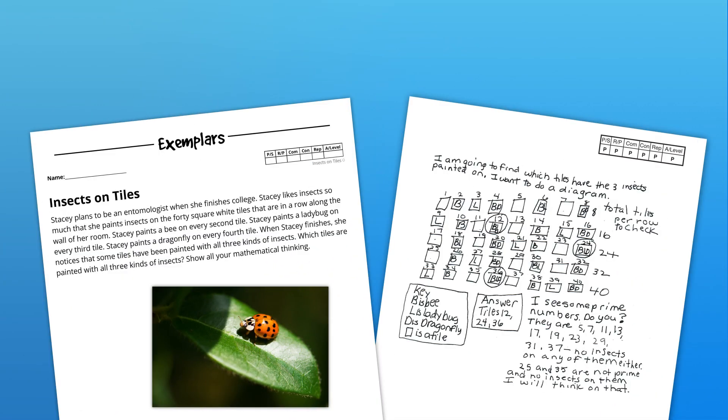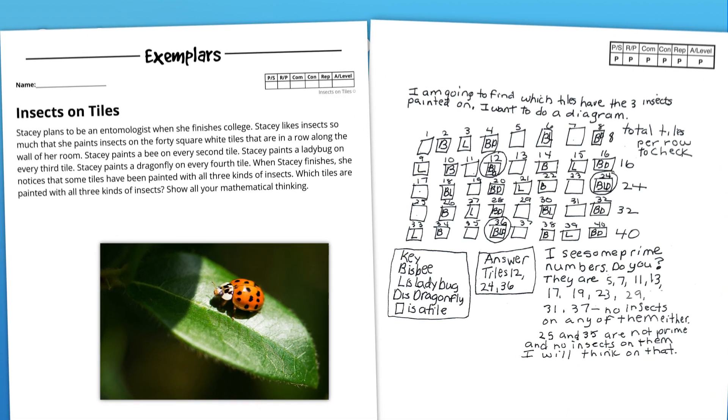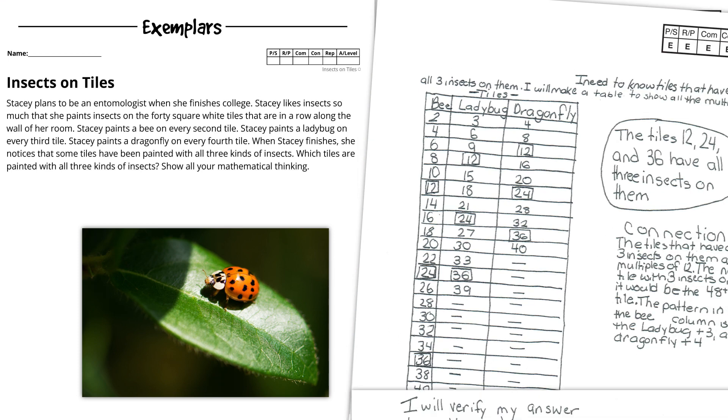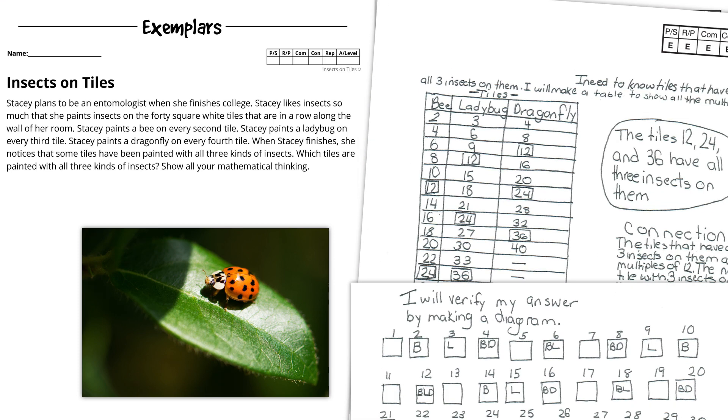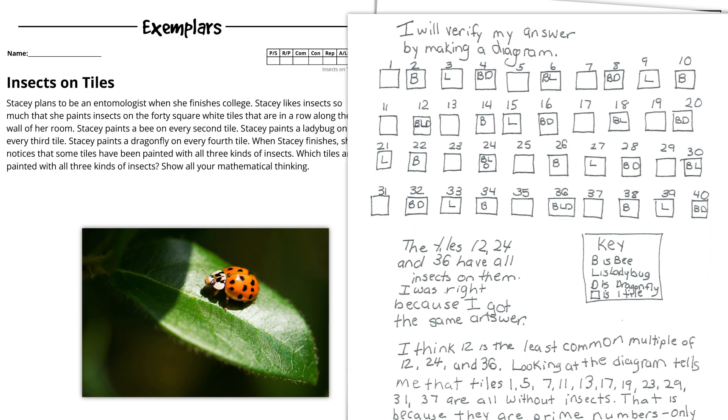Your students will also become stronger communicators through exemplars. As they learn to apply strategies and write out their solutions the exemplars way, they'll strengthen their math literacy and they'll also make their thinking visible to you in words, visual representations, and logic.